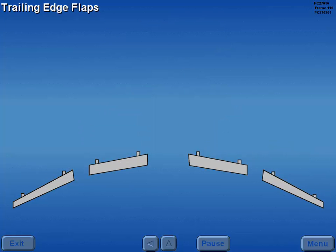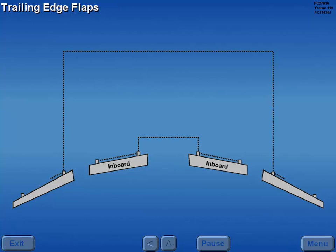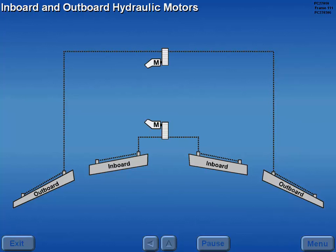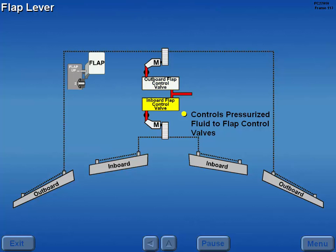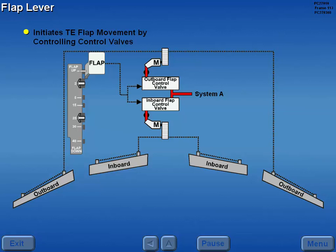The four trailing edge flaps are connected in pairs — left and right inboard, and left and right outboard. The inboard and outboard pair of flaps are mechanically driven by separate hydraulic motors. Pressurized fluid to the hydraulic motors is controlled by the inboard and outboard flap control valves.